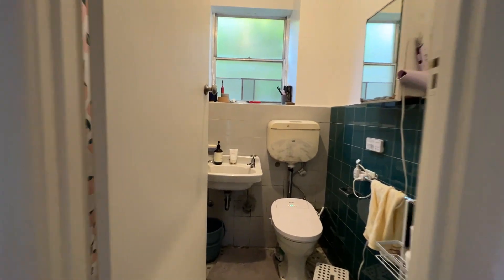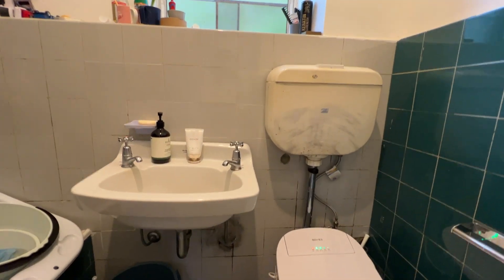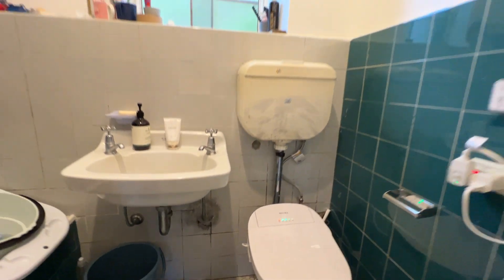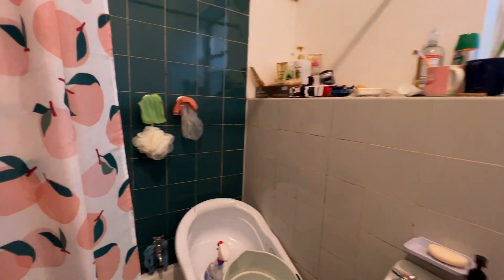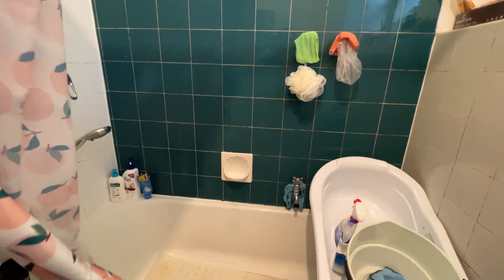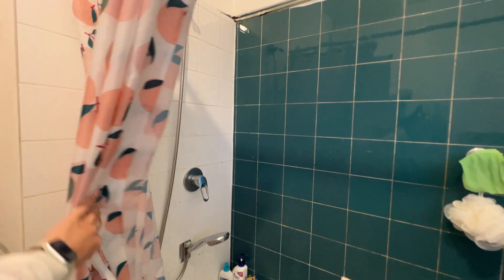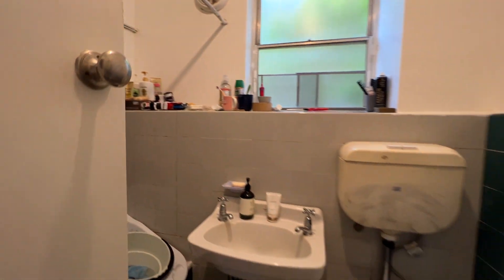Over here is the bathroom. You can see the toilet, and going in there's a bathtub. There are some personal belongings here but all of that will be removed.